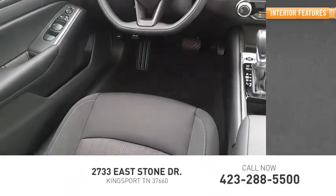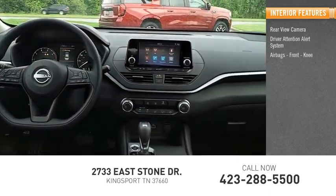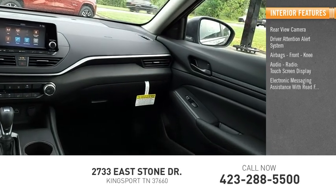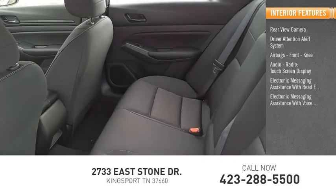Inside you'll find rear view camera, driver attention alert system, airbags, front knee, audio radio, touch screen display, electronic messaging assistance with read function, electronic messaging assistance with voice recognition.